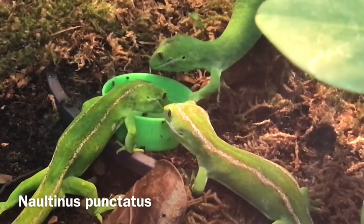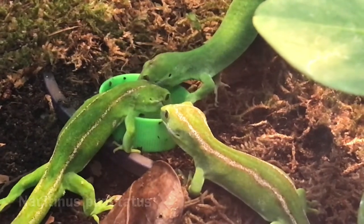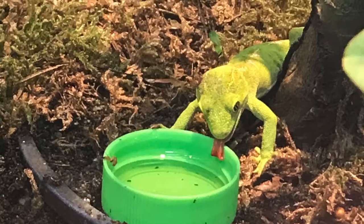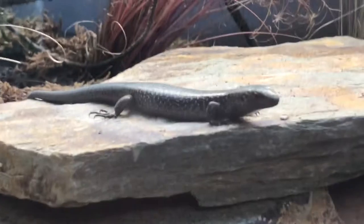As its name implies, the Wellington green gecko is found on the North Island. A number of interesting skink species are also found in New Zealand.